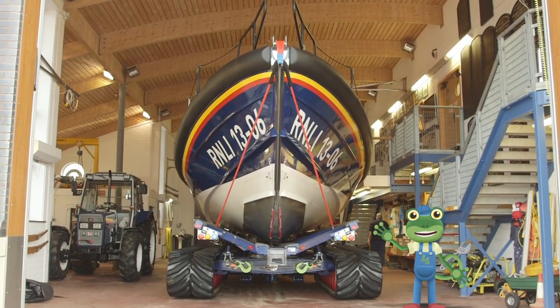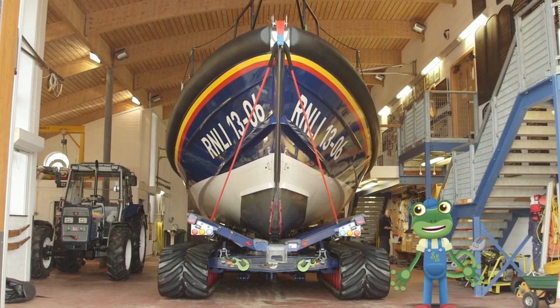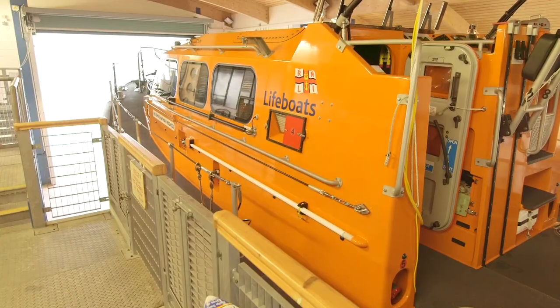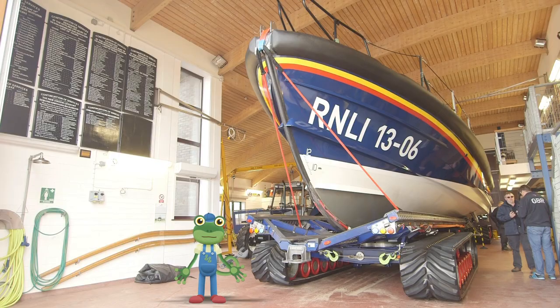I'm here at the Hoylake lifeboat station where I'm going to go sailing on this huge lifeboat behind me. Lifeboats are very important boats because they are life-saving boats. They rescue people who are in trouble out at sea.